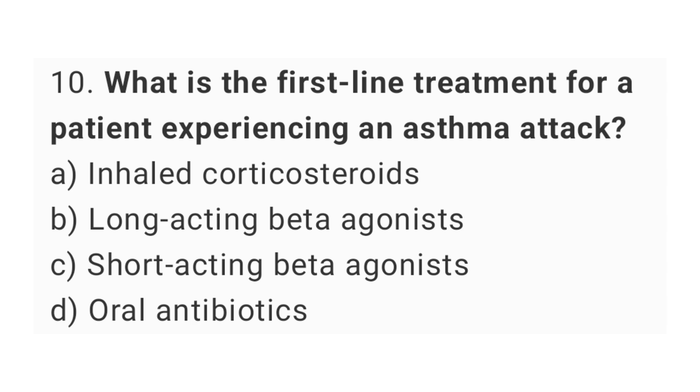Question number 10. What is the first line treatment for a patient experiencing an asthma attack? The right answer is option C, short-acting beta agonists.